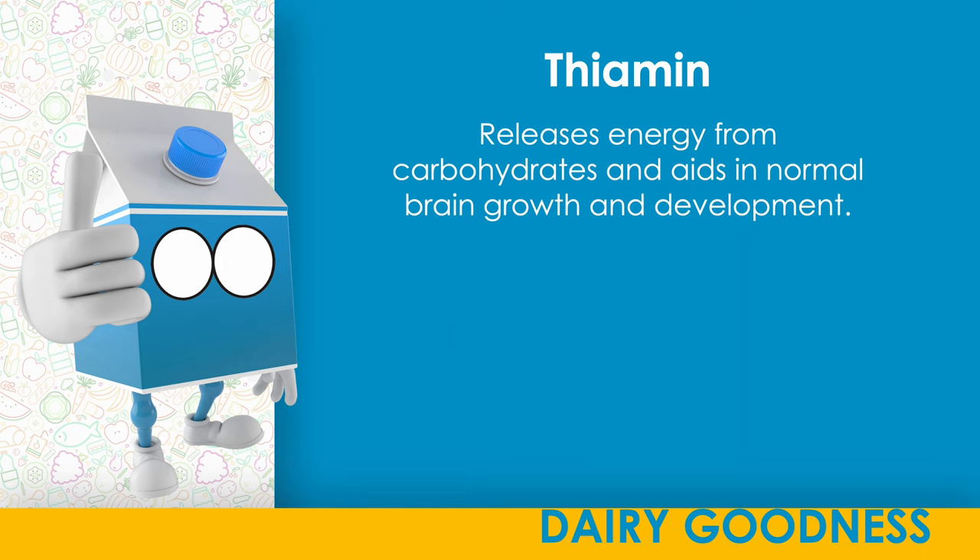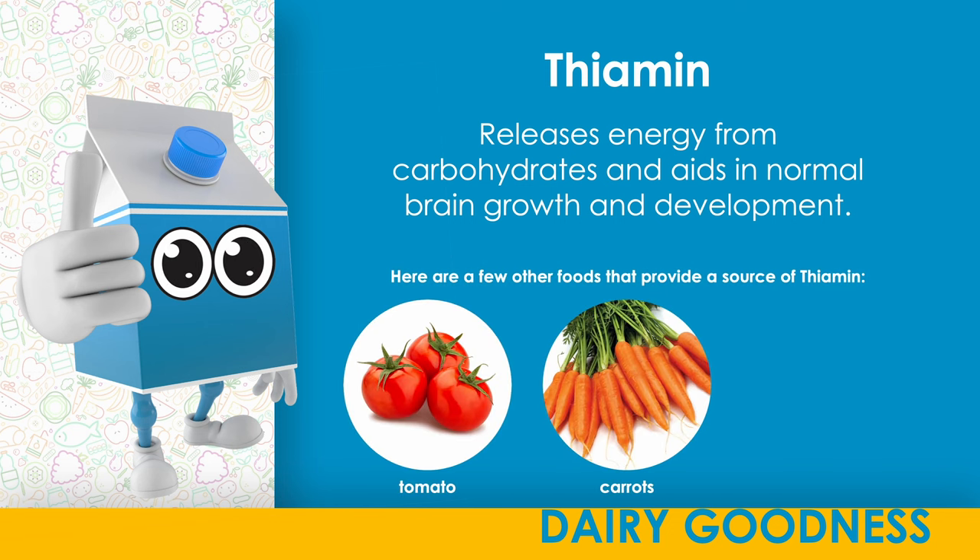Thiamine. Releases energy from carbohydrates and aids in normal brain growth and development. Here are a few other foods that provide a source of thiamine: tomato, carrots, pasta.